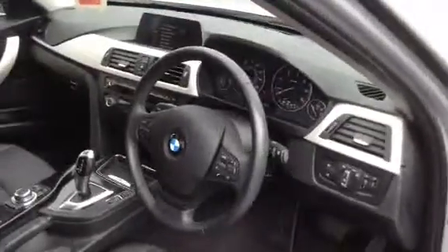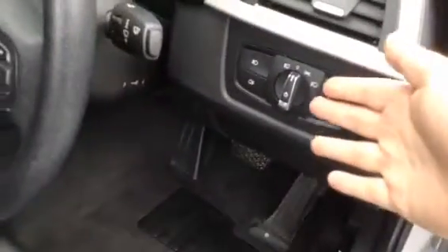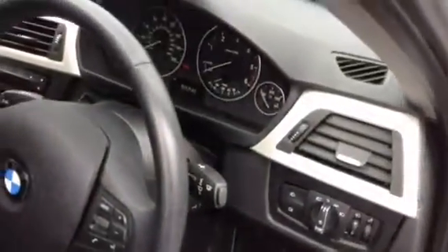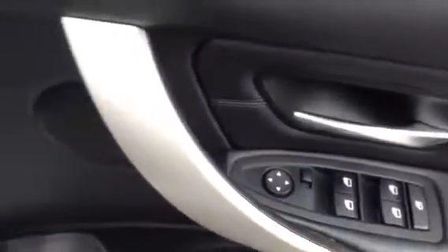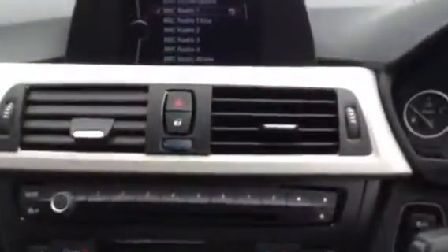I'll just show you some of the interior features. So we have full leather interior, automatic lights, and automatic rain sensitive wipers, electric windows front and rear, and electric door mirrors. Digital radio, as well as Bluetooth, and your parking sensors have a visual warning on there as well — a visual aid when reversing.